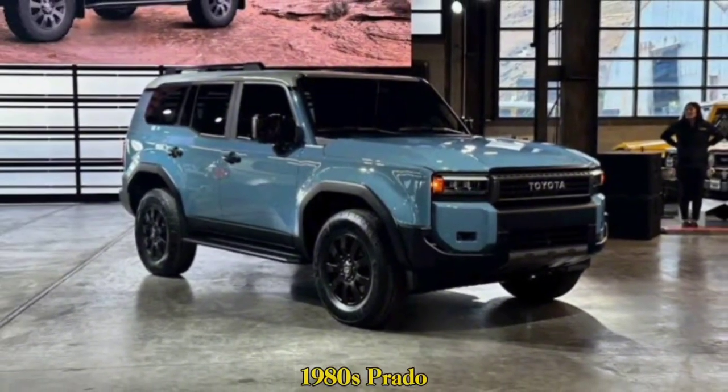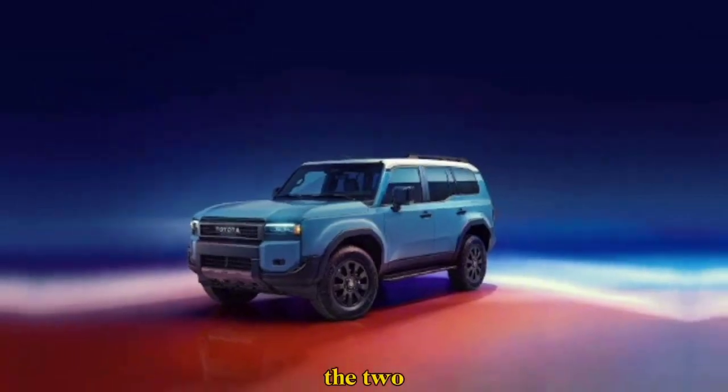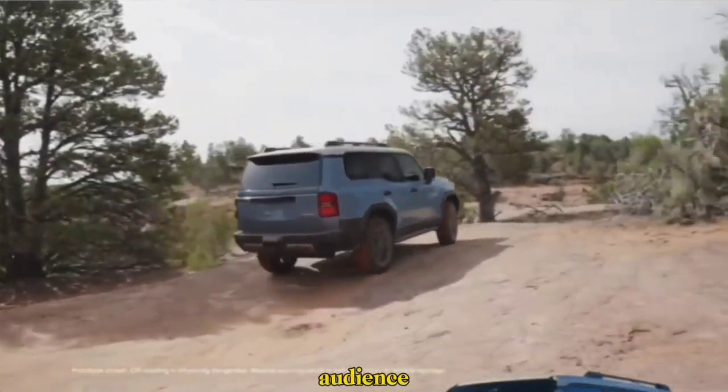But don't be fooled by the nostalgia — this Prado is all modern muscle. The two available front-end designs cater to different regional preferences, showing Toyota's commitment to a global audience.